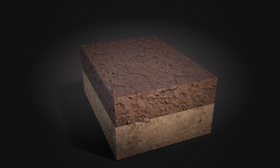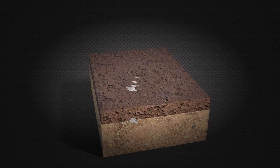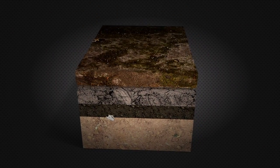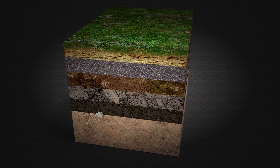An animal's soft tissues — the skin and internal organs — usually rot away, even when it's buried, leaving only bones. Rapidly buried bones may become compressed in the sediment, and minerals from the surrounding earth slowly may seep into the bone, changing its chemical composition.